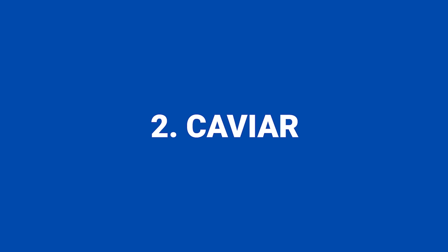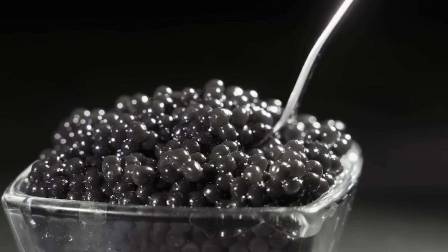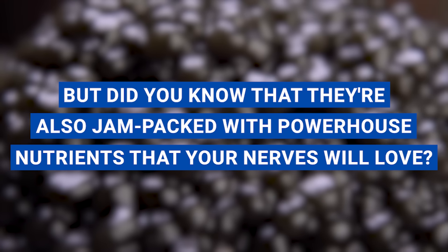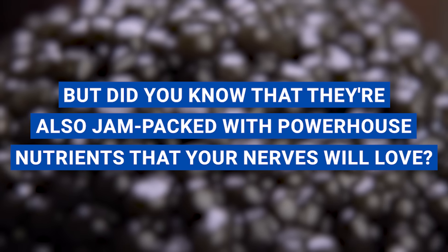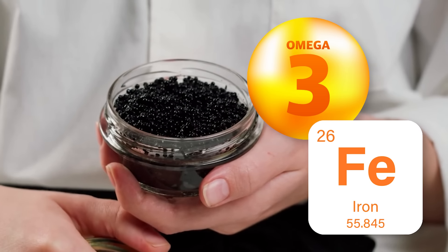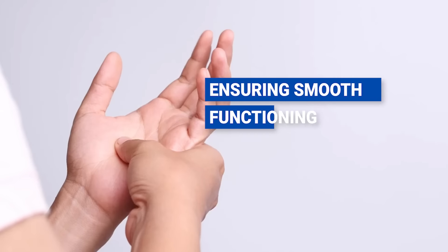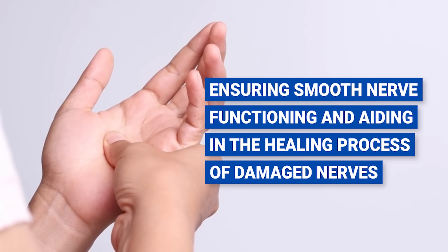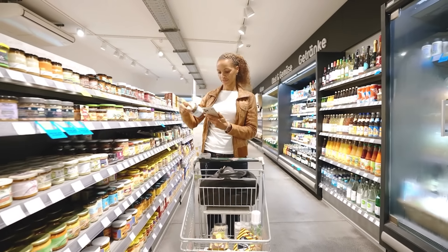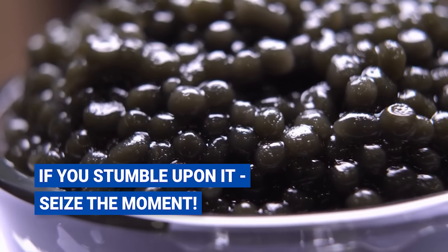Number two: caviar. Let's take a moment to appreciate the decadence of caviar. These tiny pearls harvested from sturgeon fish are often associated with luxury and indulgence, but they're also jam-packed with powerhouse nutrients that your nerves will love. Caviar is like a nutritional treasure chest, chock full of omega-3 fatty acids and iron. Omega-3s are not just good for your heart — they're critical to your nerve health as well, ensuring smooth nerve functioning and aiding in the healing process of damaged nerves. Sure, you might not find caviar at your everyday grocery store, but if you stumble upon it, seize the moment.